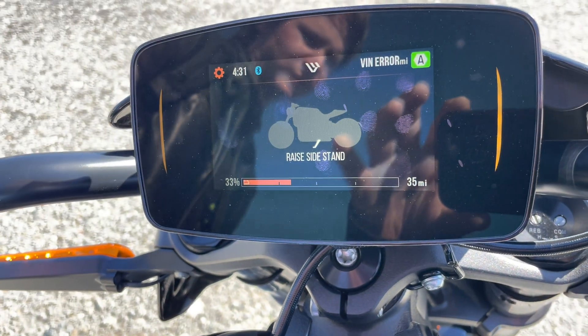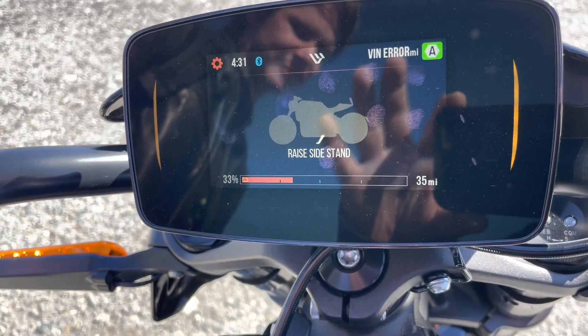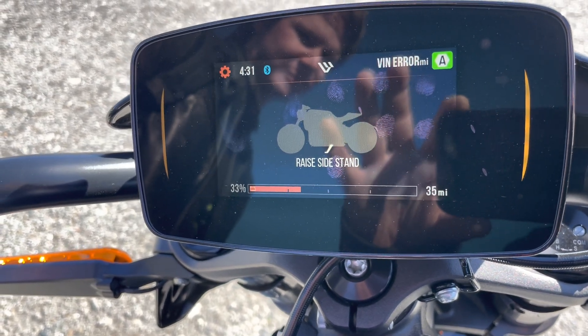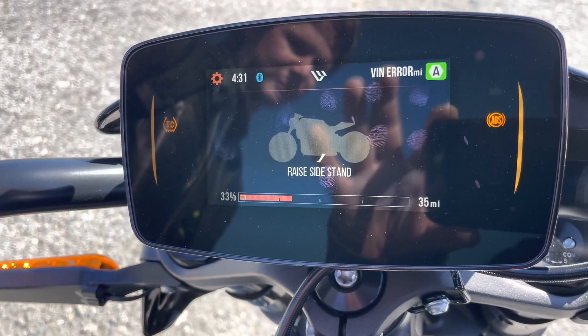Preston and I have been riding all day. We charged up in Redwood City at the EVGo, both charged to 100%. We went up to Alice's Restaurant, around on Route 9, over the Golden Gate Bridge and back, and now we're taking some pictures at the Bay Bridge.